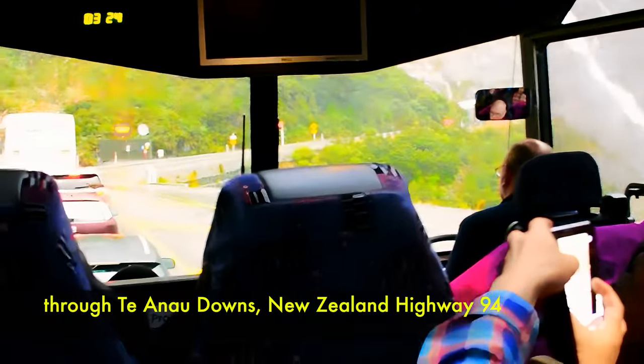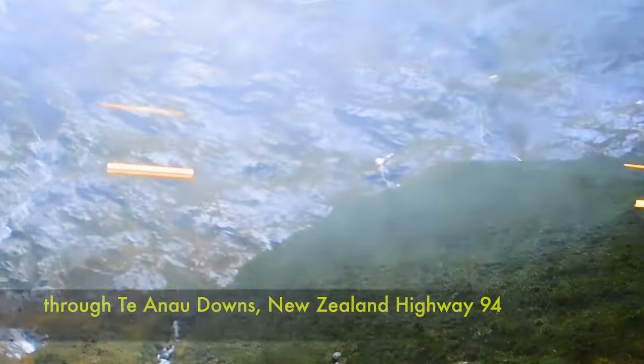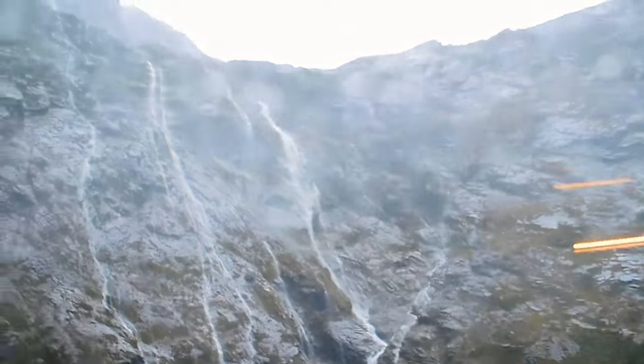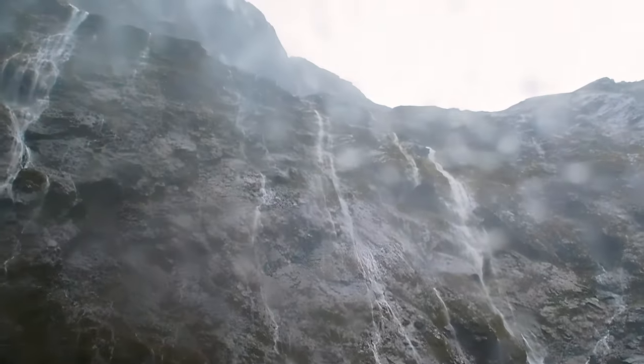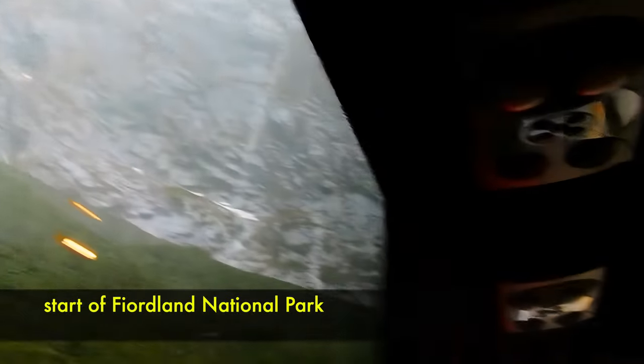We continued our journey via the Te Anau Downs through National Highway 94. By then it was pouring down heavily, raining so heavily that our bus couldn't go any faster. But the experience and the view was just breathtaking — look at the hundreds, maybe thousands of waterfalls coming down the mountain, the temporary streams due to heavy rain.